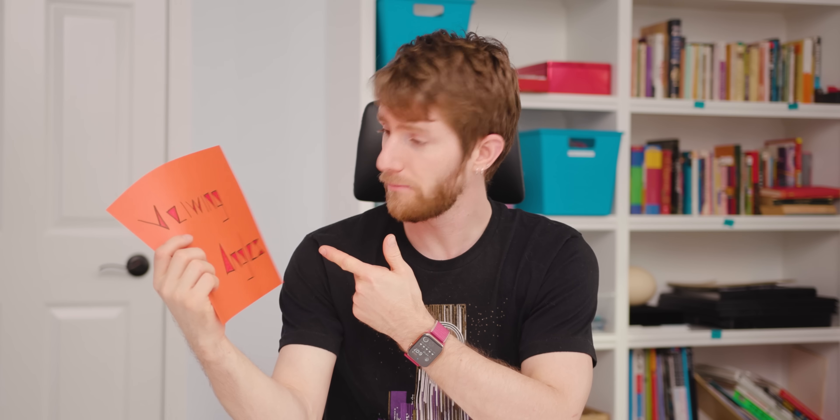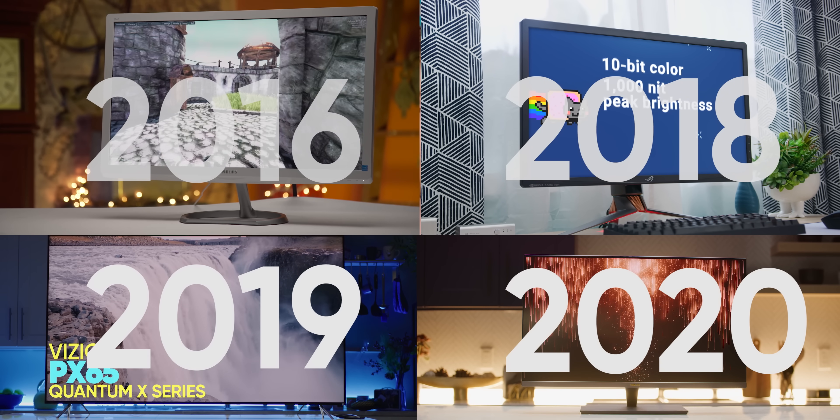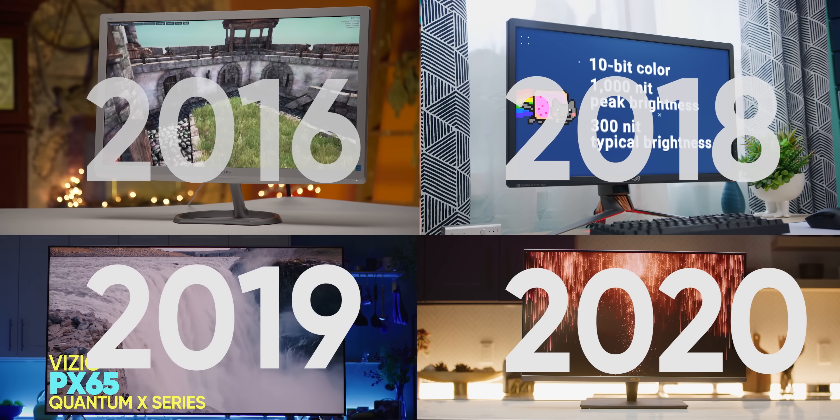Quantum dots can make OLEDs better in three key ways: more accurate colors, higher brightness — which is great for HDR — and wider viewing angles. That's exactly the same benefits that quantum dots have been bringing to LCDs for years now. But the way Samsung's going to use them on OLEDs is different from anything we've seen before.